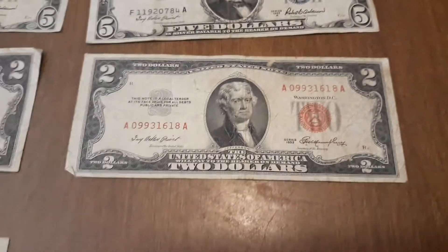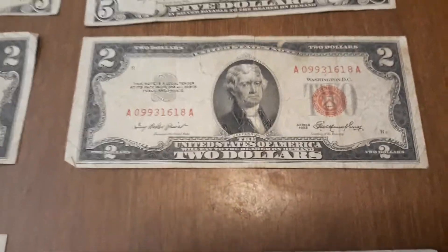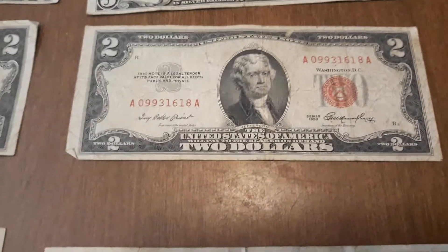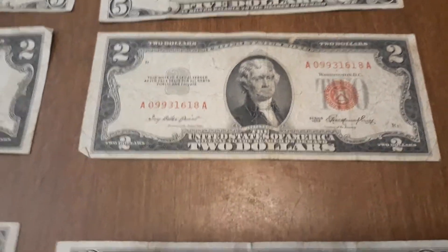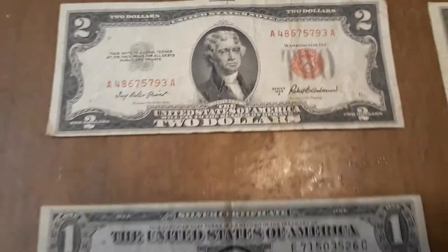United States notes and silver certificates ended in the 1950s. Starting in the 1960s, you began getting dollars with green seals. You can't take today's money and get silver in return — you can't take a dollar and get a silver dollar back. You used to be able to, but you can't do that today.